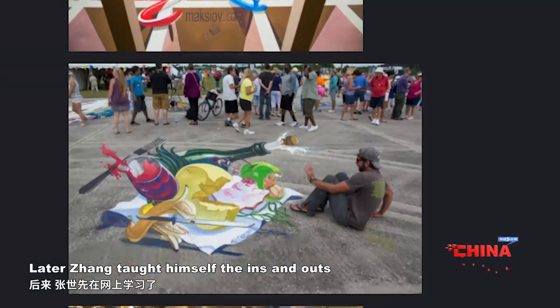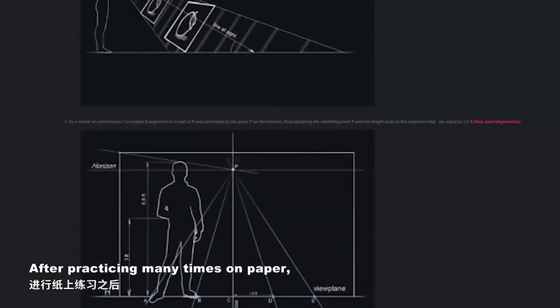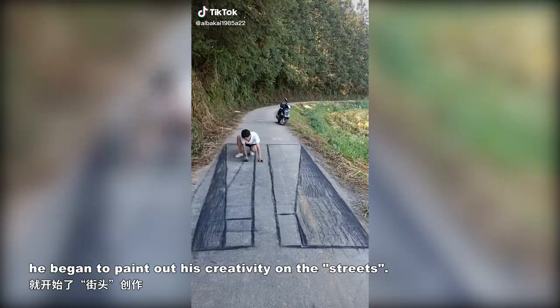Later, Zhang taught himself the ins and outs of 3D street paintings on the internet. After practicing many times on paper, he began to paint out his creativity on the streets.